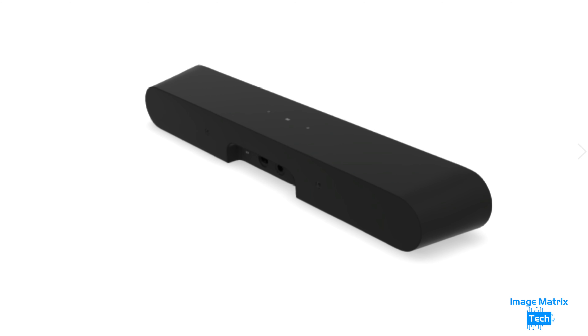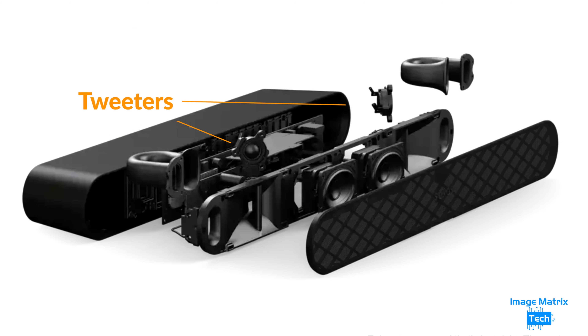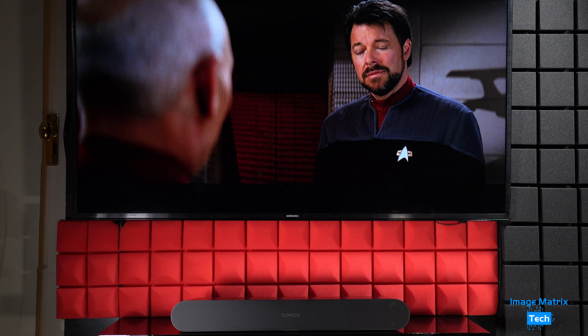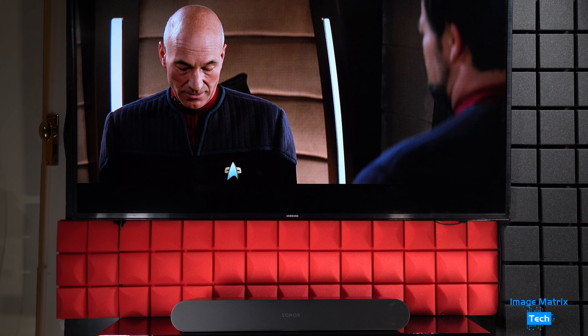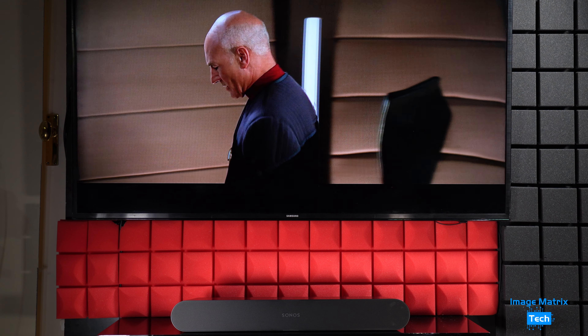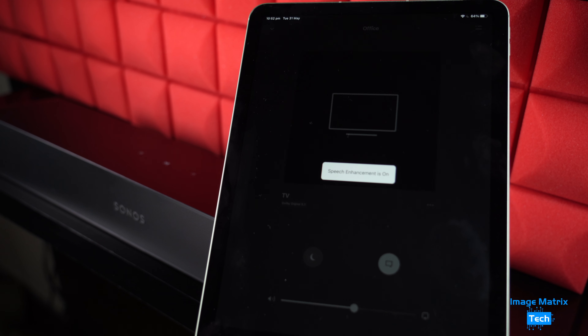The Ray produces sound thanks to four Class D digital amplifiers tuned to the soundbar's acoustic design. It has two tweeters, two centered high-efficiency mid-woofers, and a bass reflex system that minimizes distortion and rounds out low-end frequencies. The end result is really clear voice reproduction for music and movies, so you won't miss a thing. You can refine this further by using speech enhancement via the app.